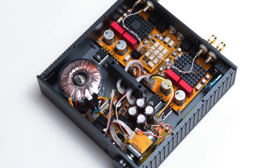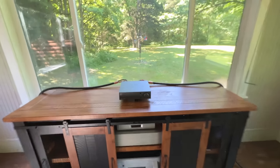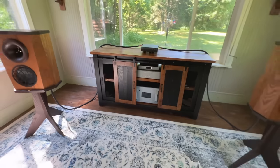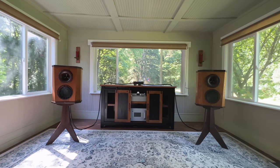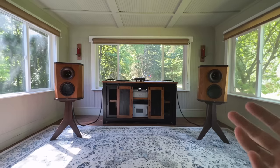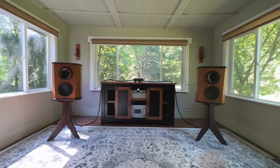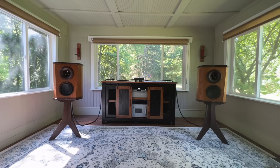I'm running the Lumen U1 Mini streamer and a Denafrips Terminator Plus DAC. The Terminator and the Enlium go hand-in-hand — synergy is key, and that's what HiFi is all about. If you don't match your gear to your speakers, they will not sound at their best. And it doesn't mean you have to spend more money to get there.